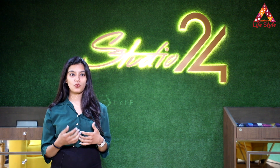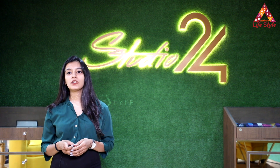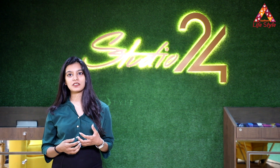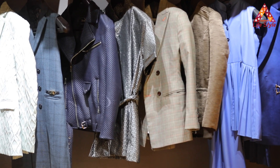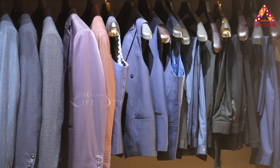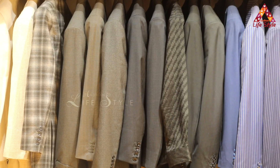Talking about how our store works and how it functions, we take clients, we try to know what they are looking for, and we customize the outfits according to the way they want. Let it be Sherwanis, Indo-Western outfits, blazers, suits, tuxedos — anything — we can design it and customize it the way they want it to be.